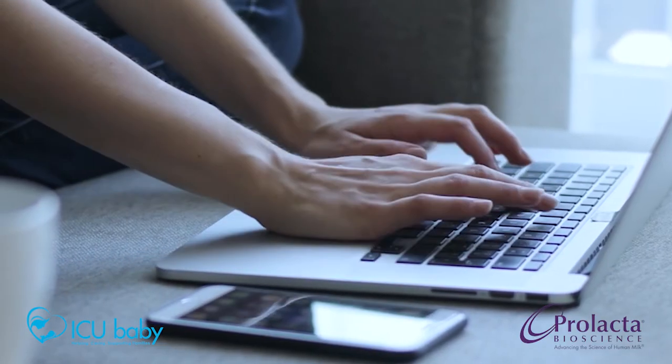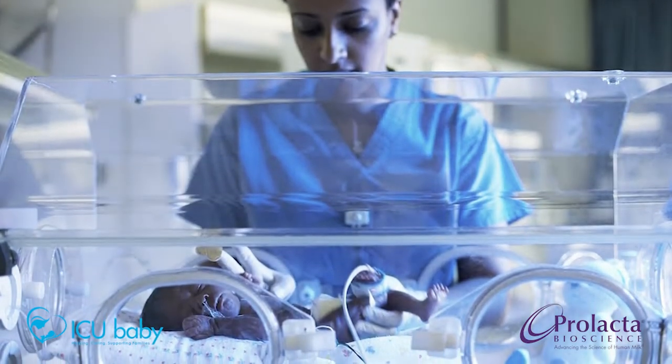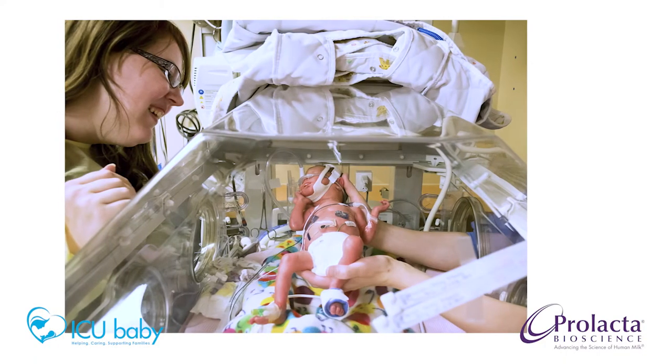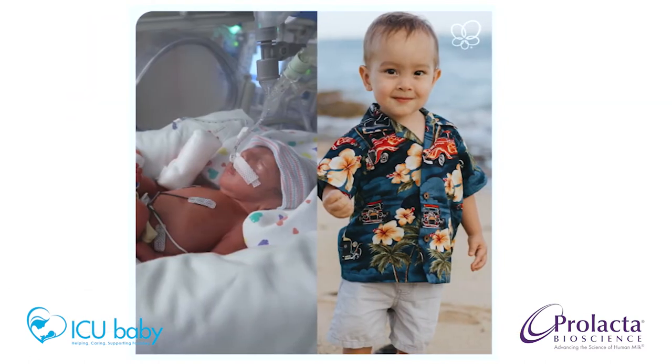It's important that you become educated so you can help make informed decisions about your baby's course of care. I'm here to talk to you today about your premature baby's nutritional needs. Many parents don't realize the crucial role nutrition plays in the survival, health, and growth of premature babies.